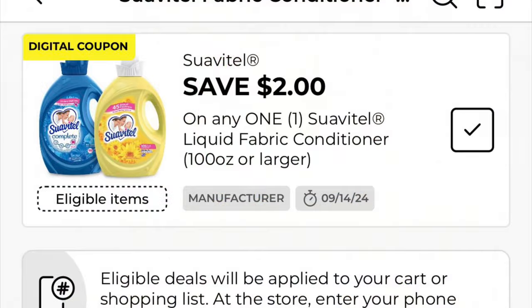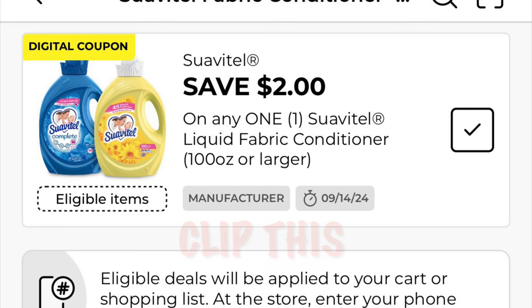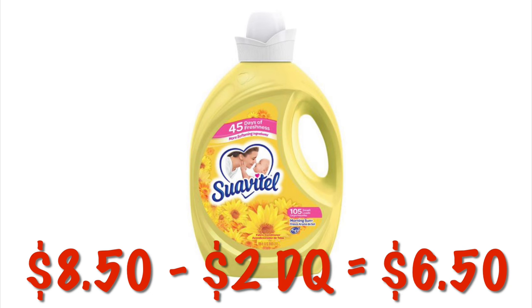We've got $2 off of Suavitel and that is going to attach to the larger bottles. Those are priced at $8.50, so after that $2 digital, we're going to pay $6.50.